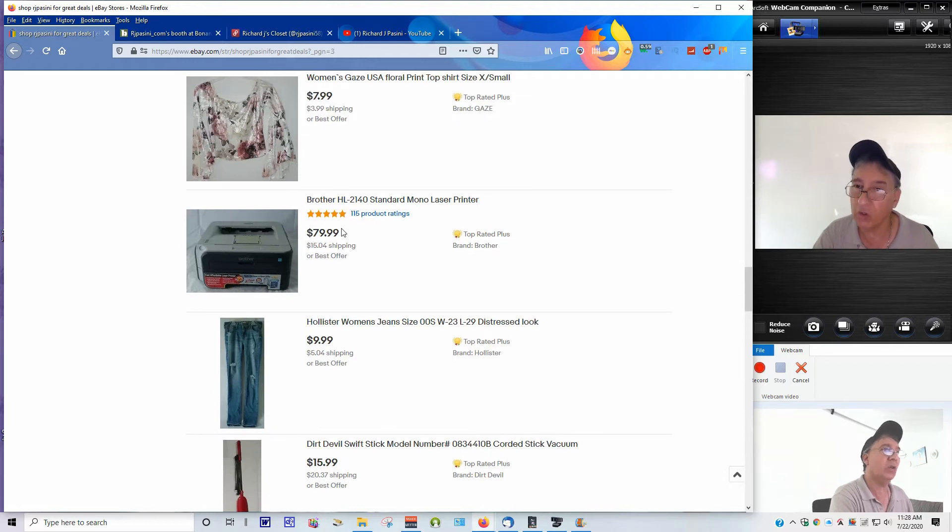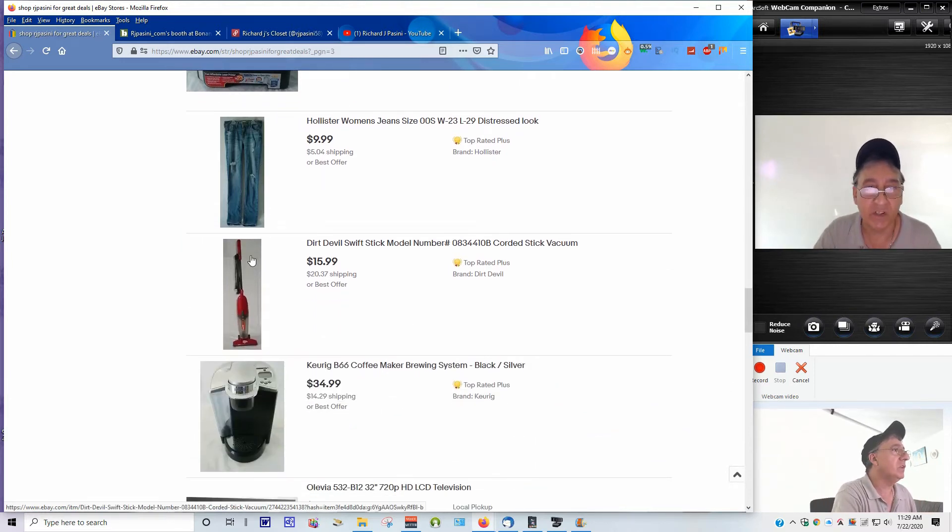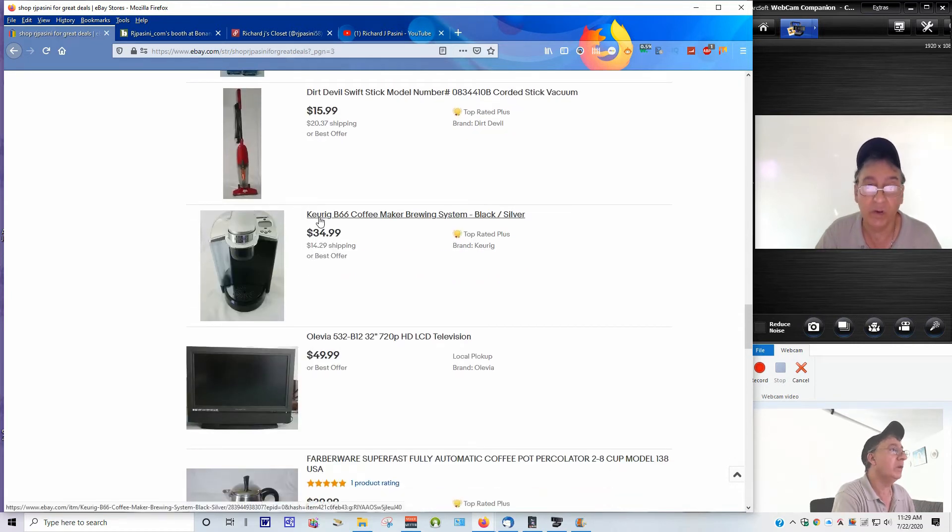Some things are a little costly, like this Brother HL-2140 printer - tested, works great. It's a real workhorse. I like to embed a video with the eBay description - if you want to know how to do that, drop a link below and say 'Rich, can you show me how to embed videos in eBay descriptions?' I'll share that. This was given to me by a family member. Also here's a Keurig coffee maker - a relative didn't want it, it's like brand new. I had it at $39.99, dropped it to $34.99.